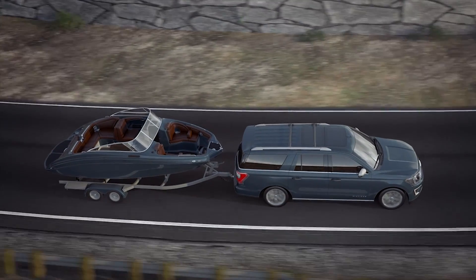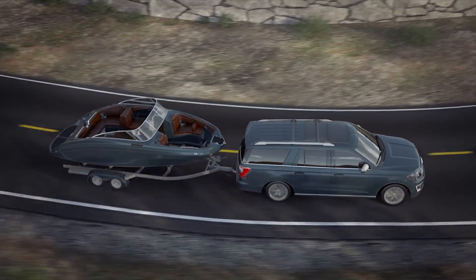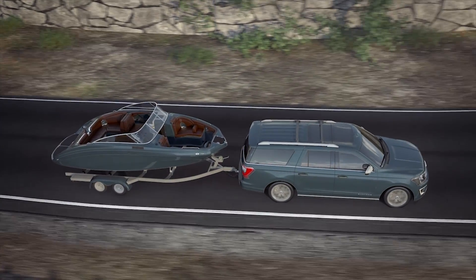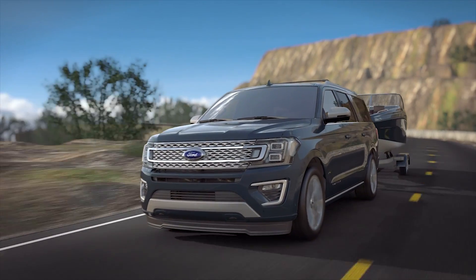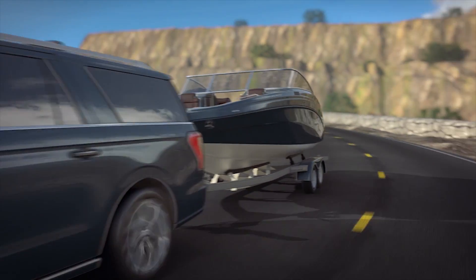Also, while towing, the ELSD system will dampen your vehicle's response to the independent motion of the trailer. This will increase control while turning at highway speeds, during lane changes, or in high wind conditions.